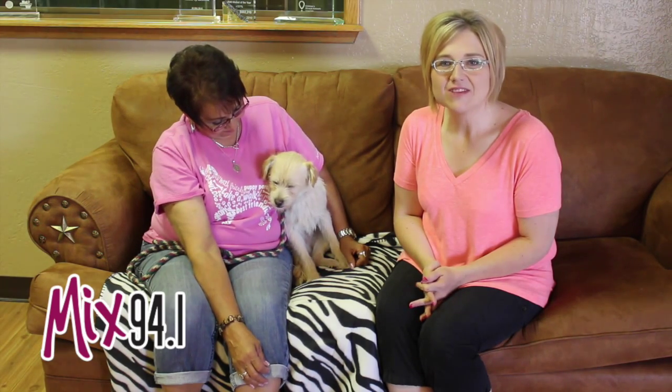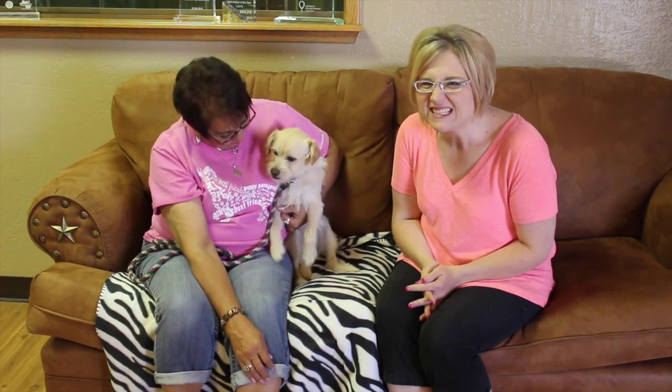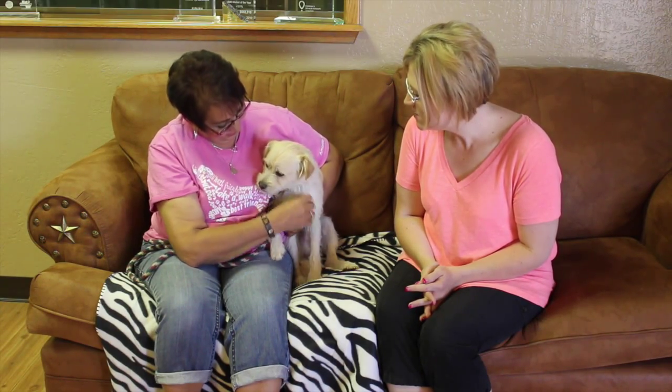Hi and welcome to another edition of the Mixed Pet of the Week. With us today we have Debra with the Emeril SPCA, and with her today she's got Gordon. I think Gordon's a little camera shy — doesn't like to be on camera — but he's a sweet, sweet baby. So Debra, tell us a little bit about him.